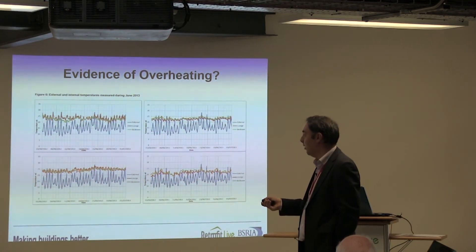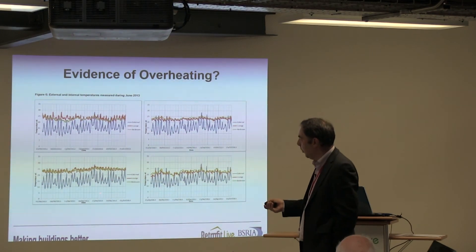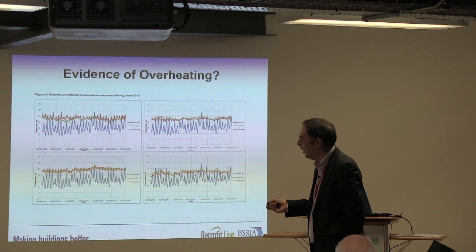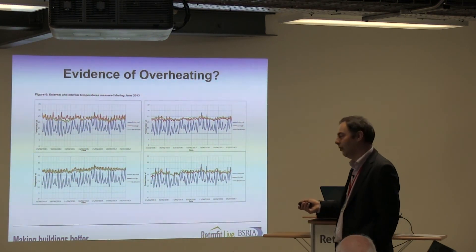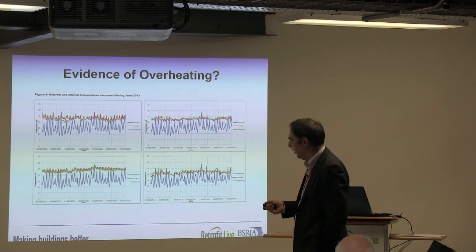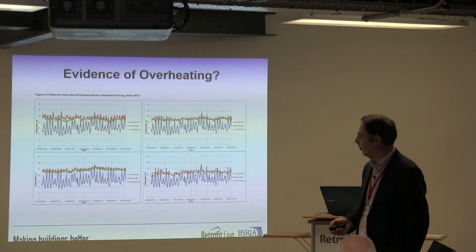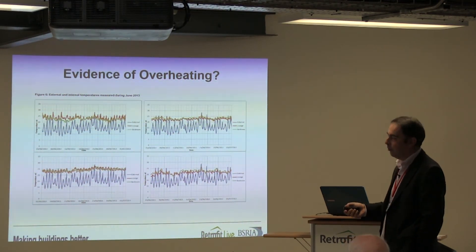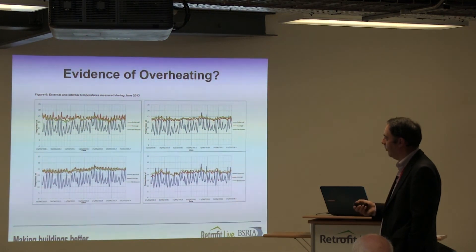The fourth household has had one hell of a problem with the MVHR system — it's burnt out two fans on the extract side, and their filters have been clogged on numerous occasions. It's a market town, so there's no particular urban dust environment, yet they're having real issues with the operation of their system. So they use it when they can, but the system itself doesn't always cooperate.